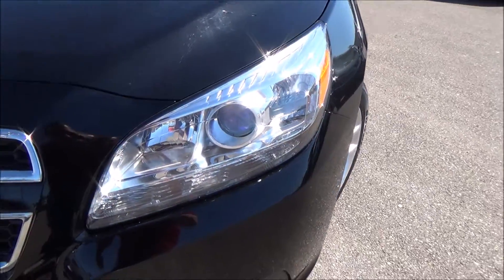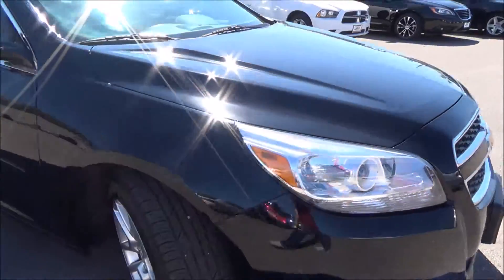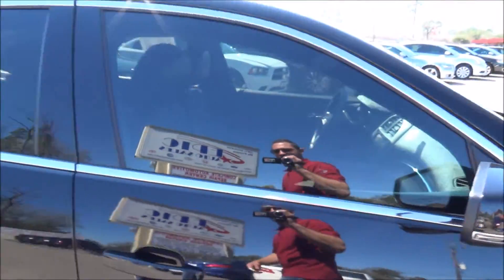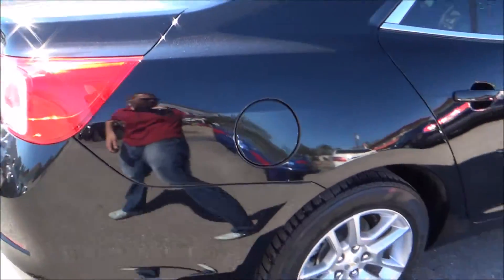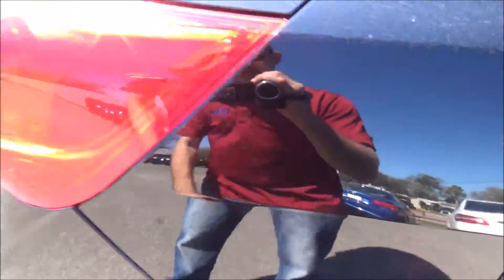Right off the bat, we do have HID headlights. Beautiful chrome trim. Wheels and tires look in great shape. You also have these little reflectors right here on the mirror. Lightly tinted. Did miss a little minor dent right there — barely could see it.